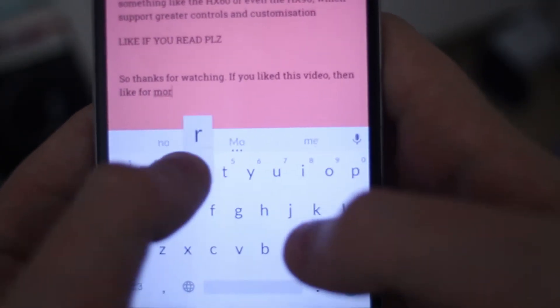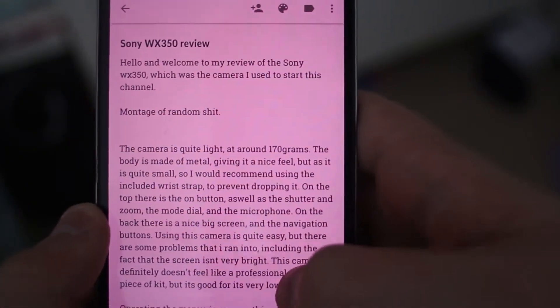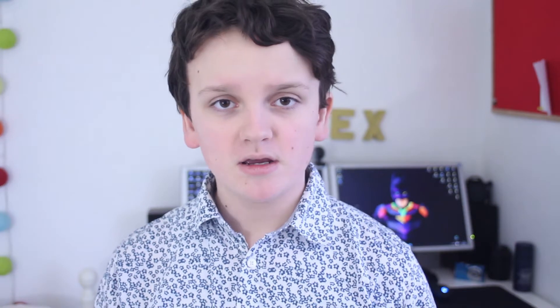All of the scripts I write are done on Google Keep. Literally every single script, including upcoming videos, has been written on my phone in my spare time. When it comes to filming, I have my phone in my hand and read off it — like for the Sony WX350 review — which makes life easier since it can't make any noise like paper would.